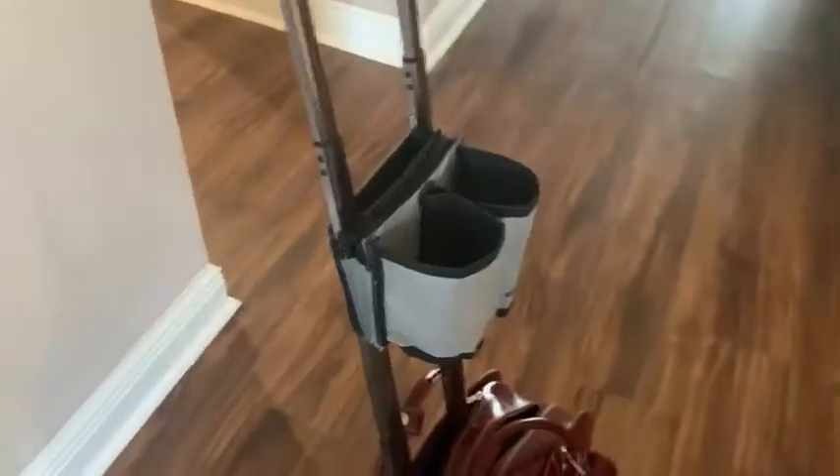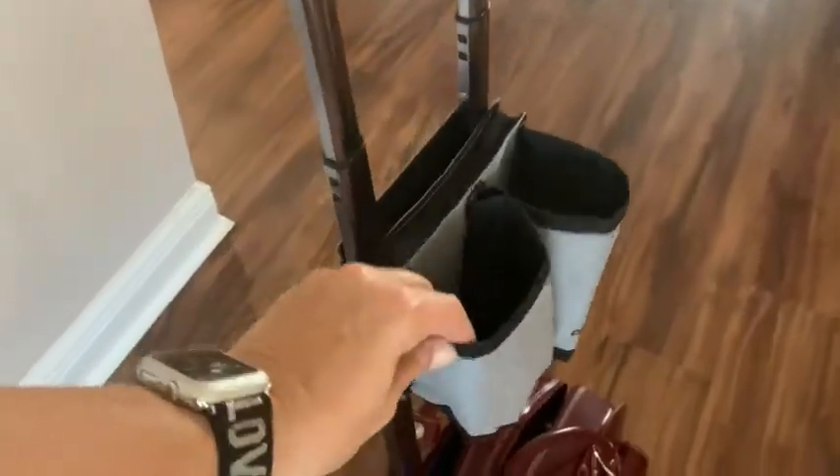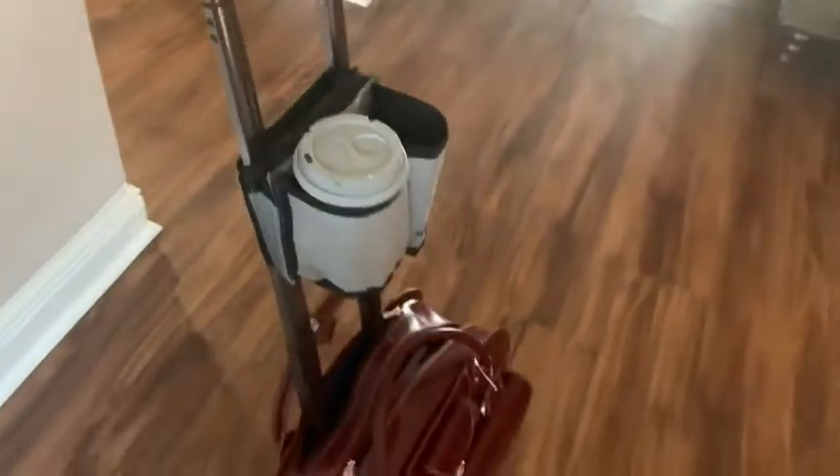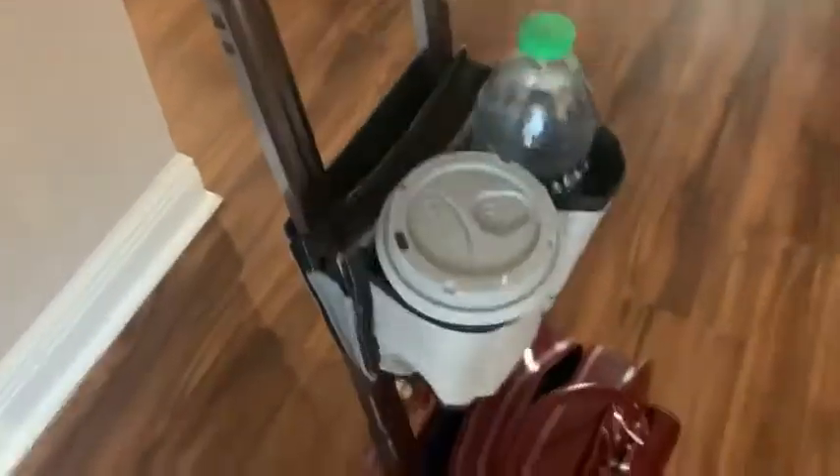I'm going to put it on my luggage and turn the camera around so you can see how cool this little organizer is. Here you see the organizer — it slips right on the top, right over the handle of your luggage, you just fit it down like that. Then you buy your coffee and I can put my coffee right there.